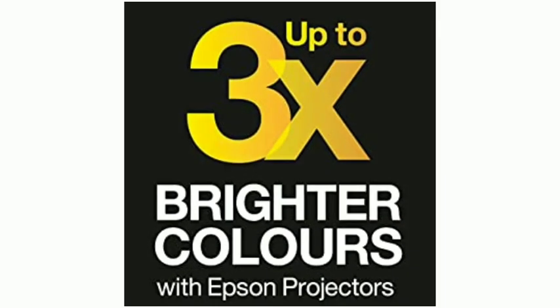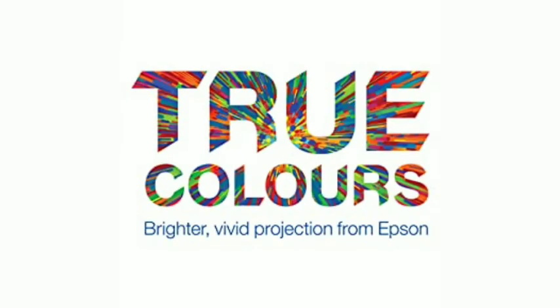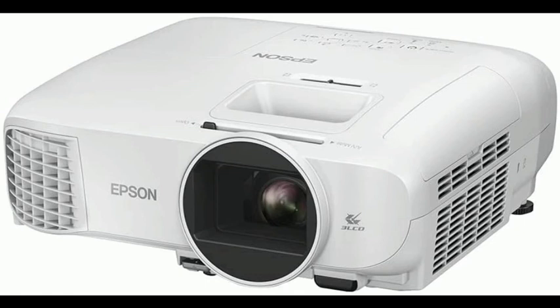Long-lasting solution — 11 years worth of entertainment. Easy to set up with 1.2x zoom and horizontal and vertical keystone correction.